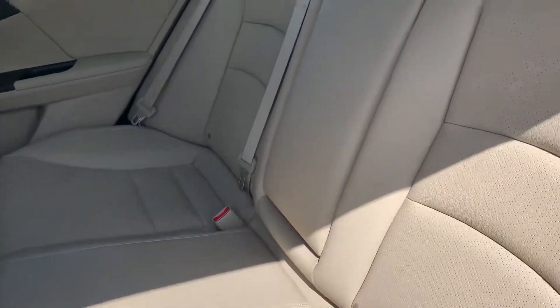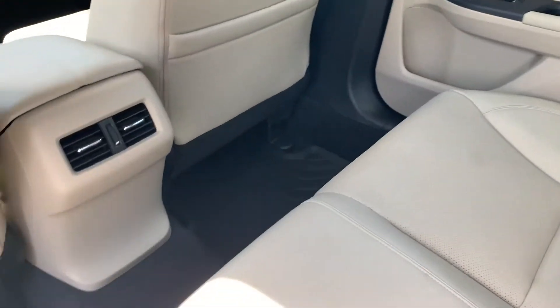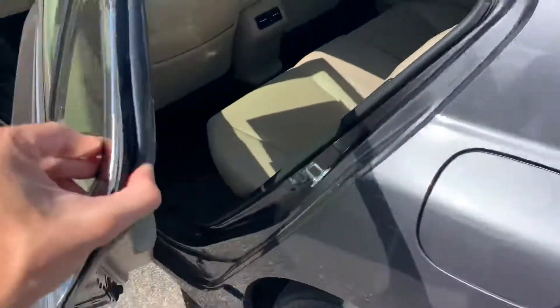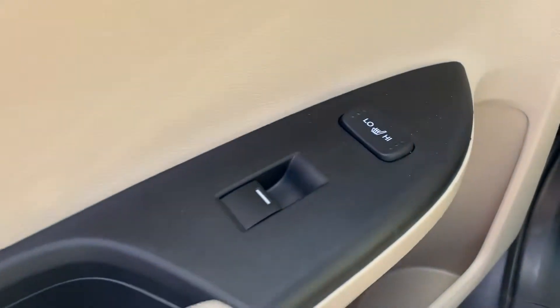You'll have all-weather floor mats in the foot wells and heated seats in the back.